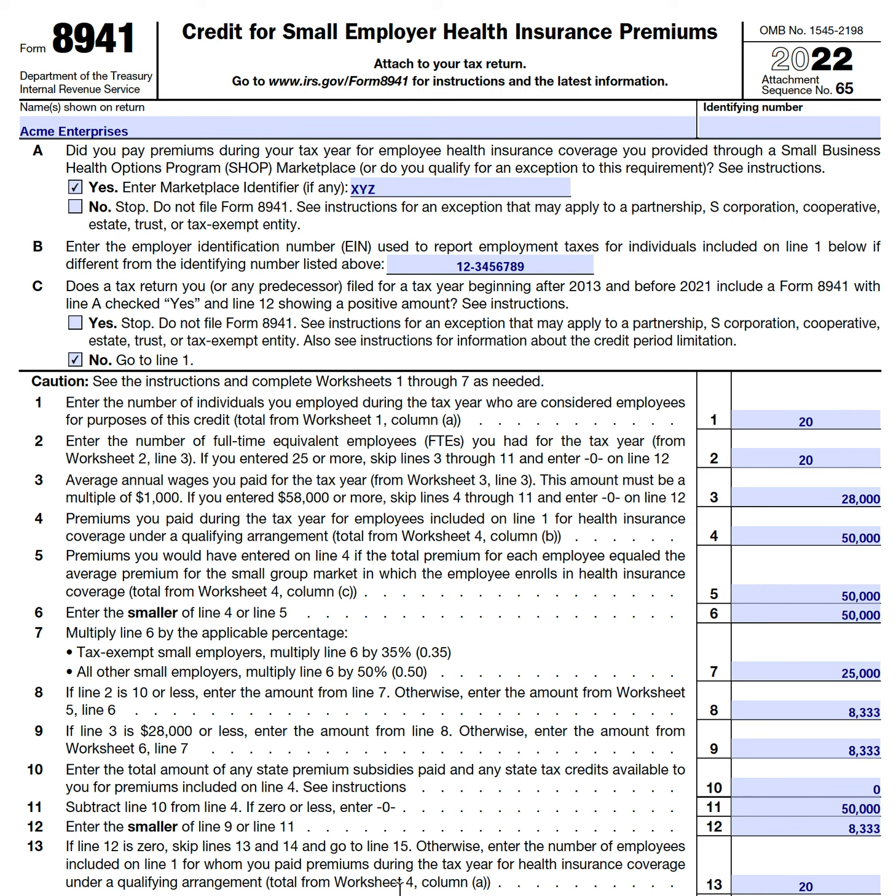You must have 25 or fewer full-time equivalent employees. This doesn't mean you can only have 25 employees — you can have more, so long as the total hours worked add up correctly. For example, two part-time employees each working 50% of the tax year would equal one full-time equivalent. You must also have paid average annual wages of less than $58,000 per full-time equivalent employee.